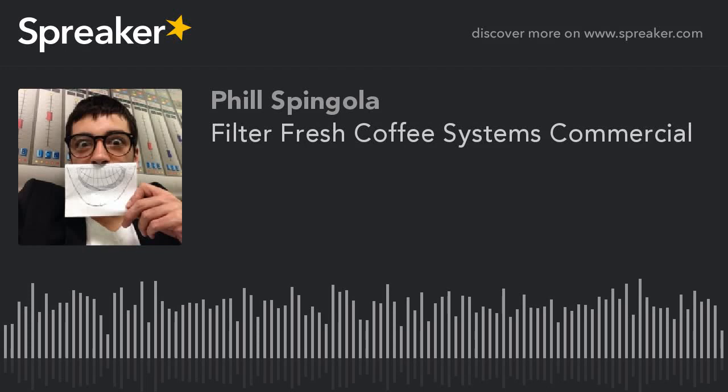Hi, my name is Phil Spangola, and like you, I am a slave to the coffee machine. That's why I am here to tell you about FilterFresh Coffee Systems. It requires no pots, no filters, and no mess.